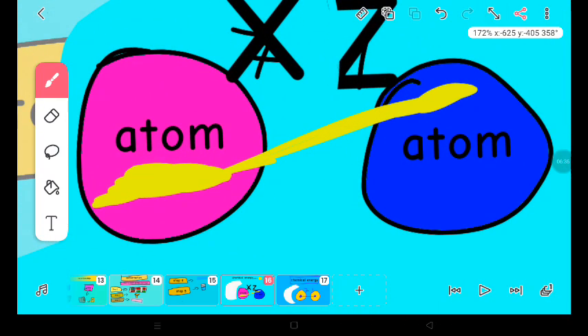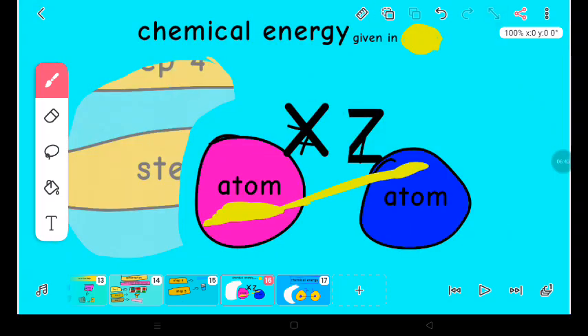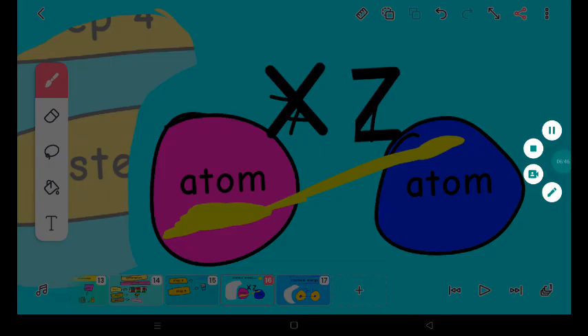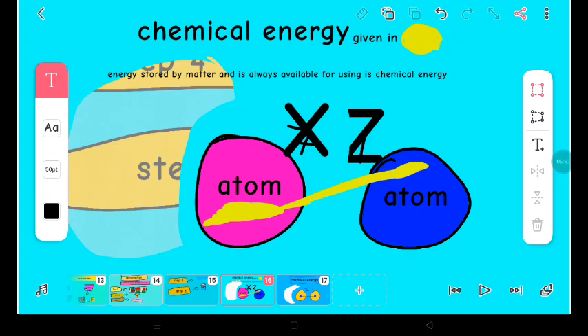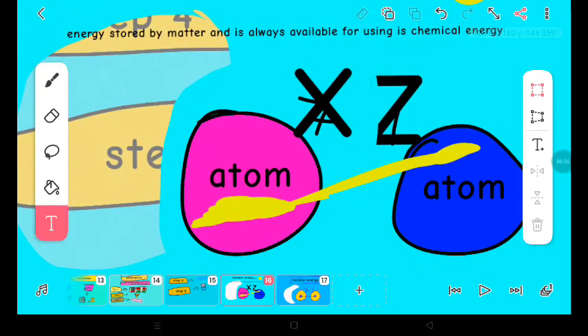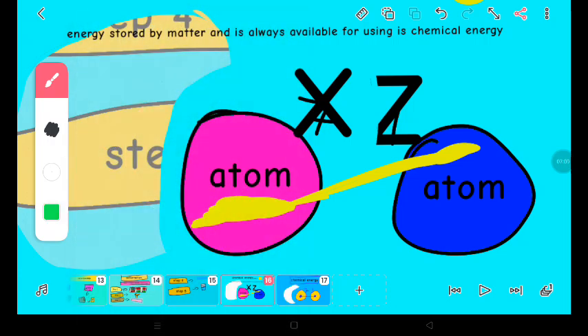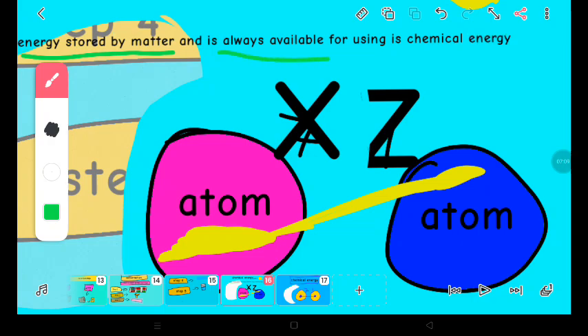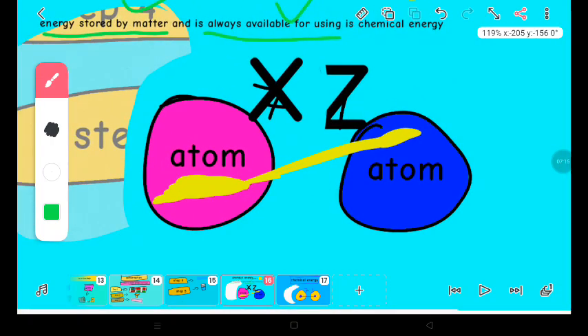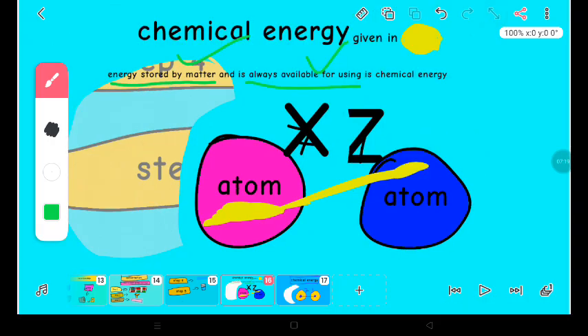So, suppose these two atoms are matter. Chemical energy stored in matter — that part is checked. The energy stored by matter and always available for using is chemical energy. The energy stored by matter part is checked because the two atoms are matter, and always available for using part is checked. So, this is chemical energy. That's the definition of chemical energy. If none of you understand, please tell me in the comments.